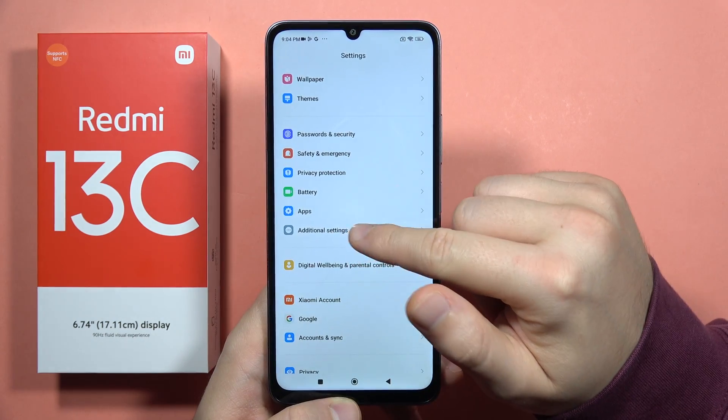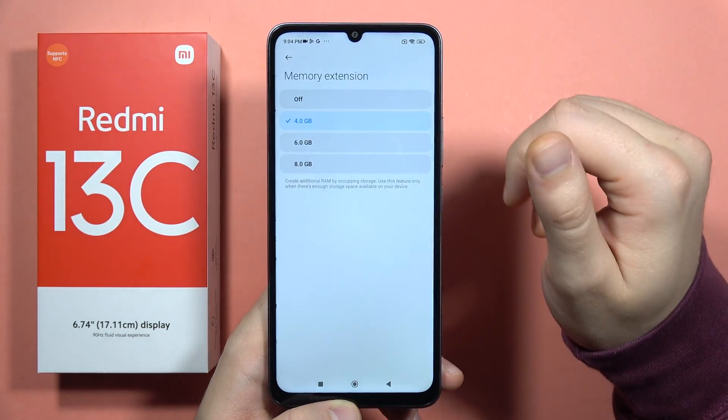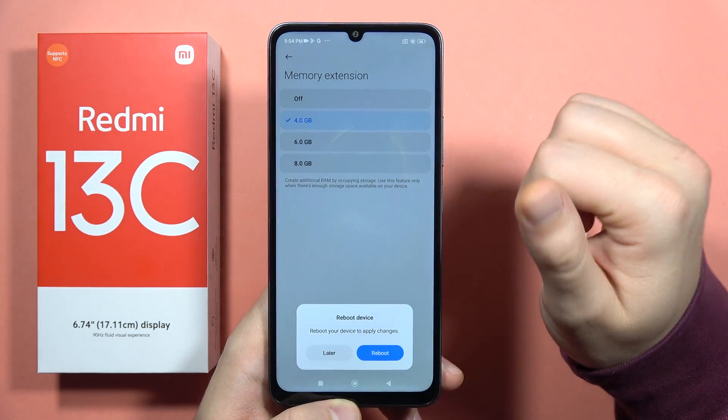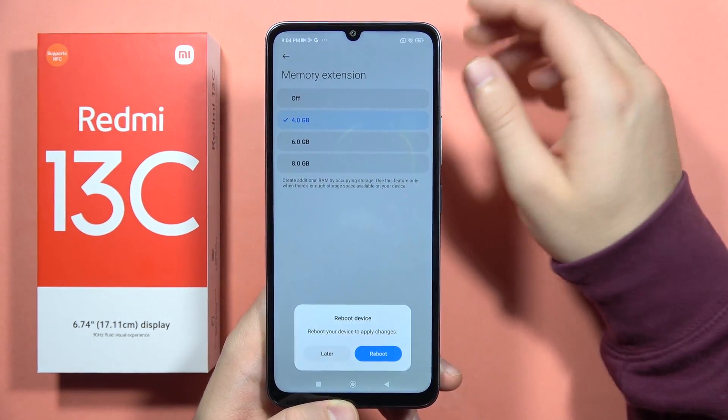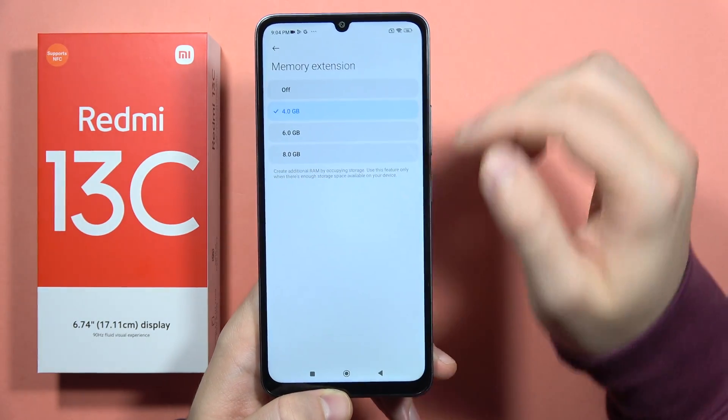If it still doesn't help, you can go into the additional settings, go into the memory extension, and try to get 8 gigs of RAM. This will actually increase the maximum amount of RAM on this phone and it will work faster.